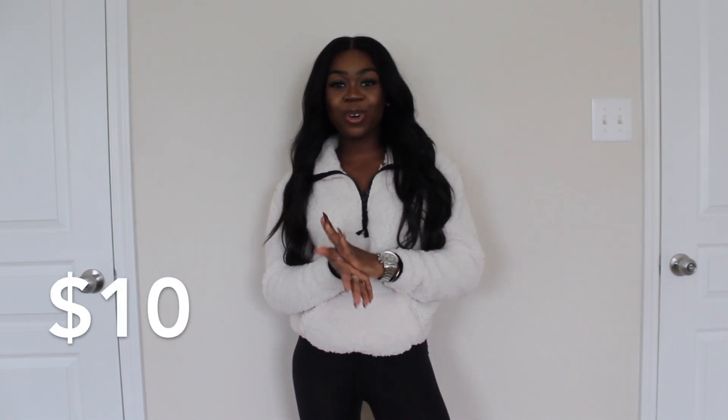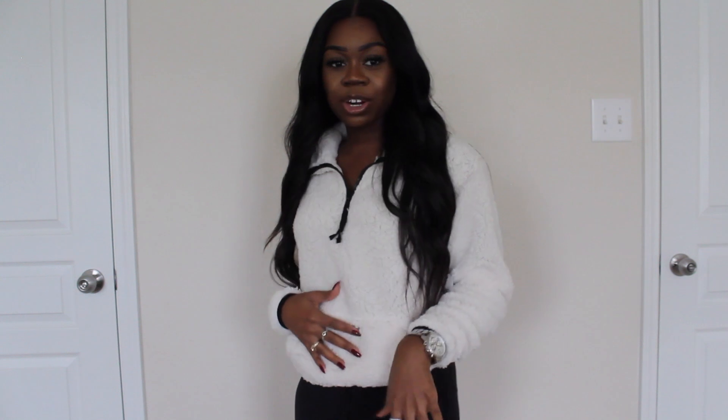This next outfit is a more casual piece, something you can wear on the go — running errands, getting your nails done, whatever. I paired it with some biker shorts. I actually got the shorts from the shapewear section, so if you're looking for biker shorts check there. The top is from the junior section — it's a really cute sherpa teddy fabric sweater, really soft and comfortable, with a zipper and a drawstring on the bottom.